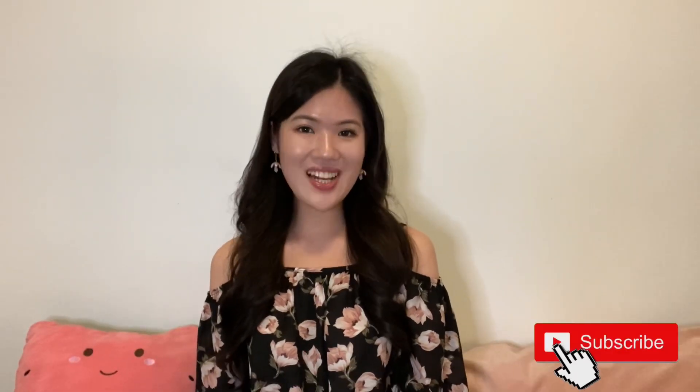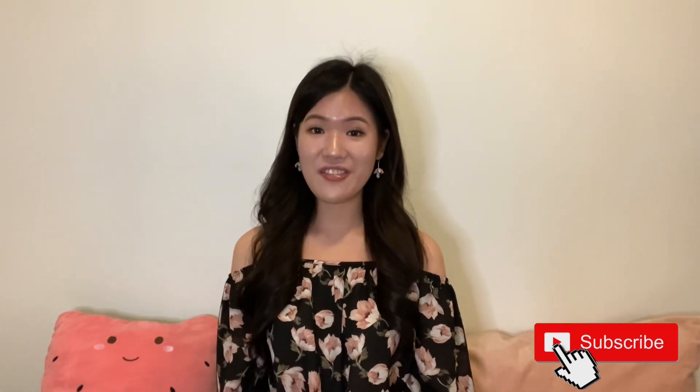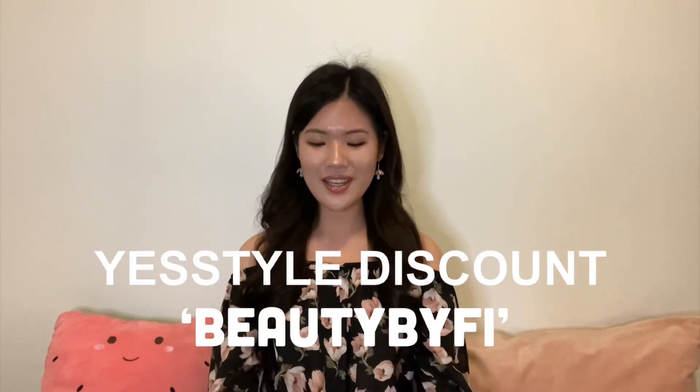Hey beauties, welcome and welcome back to my channel! Christmas is just around the corner and I'm so excited with all the Christmas decorations and vibe. For today's video it's going to be a very Christmassy video from YesStyle — they sent me a package of Christmas fashion for a YesStyle lookbook. I'll be unboxing items with you on camera. There are a lot of pretty dresses you can wear for Christmas parties, and they also come with accessories and skincare.